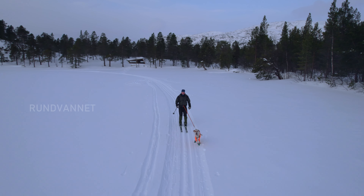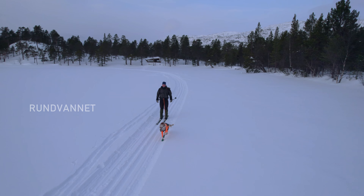When we come further into the valley, the maintained track stops and it's more off-piste skiing.